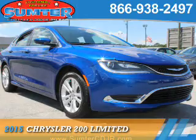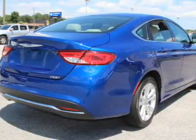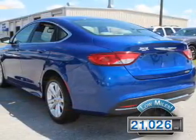Presenting the 2015 Chrysler 200. It's powered by front-wheel drive, a 2.4-liter, four-cylinder engine, and an automatic transmission. With fewer than 25,000 miles, this vehicle has a long road ahead.